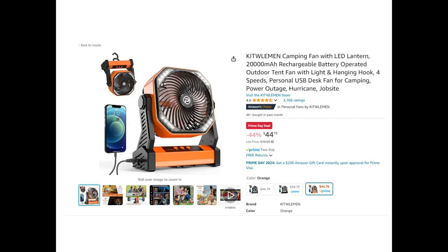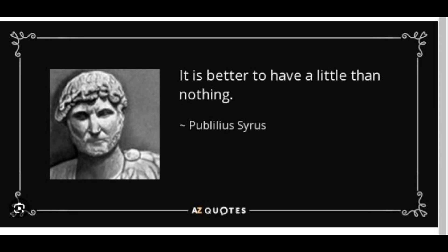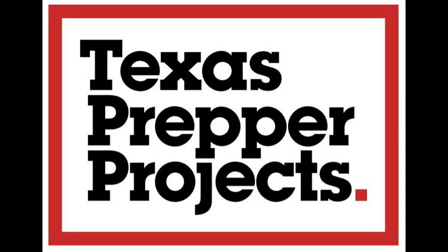Before I wrap up, I want to address a couple of things I know will come up. Someone will suggest using a USB fan with a folding solar panel — but remember, I'm basing this on a 48-hour situation, and those little USB fans don't last that long and don't move much air. Others will suggest fans that plug into Ryobi drill batteries, but those also only last a few hours and assume you already own those drills and batteries. I hope this was helpful and answered some questions. Anyone from Houston, please put your thoughts in the comments below.